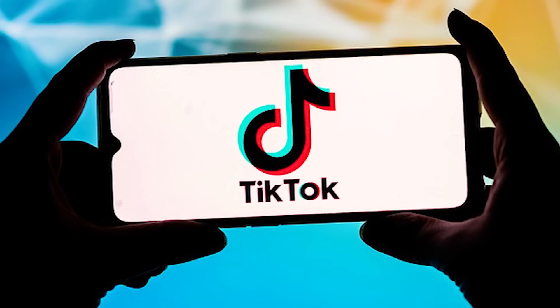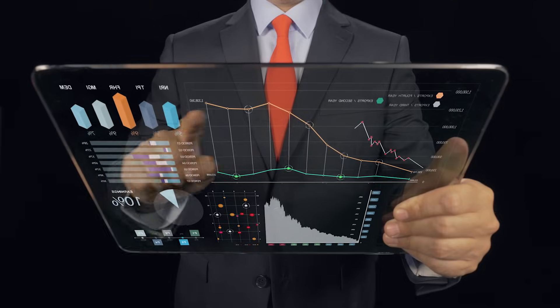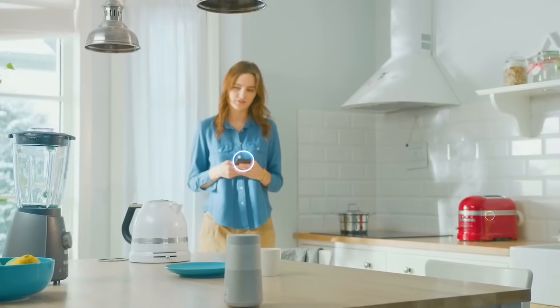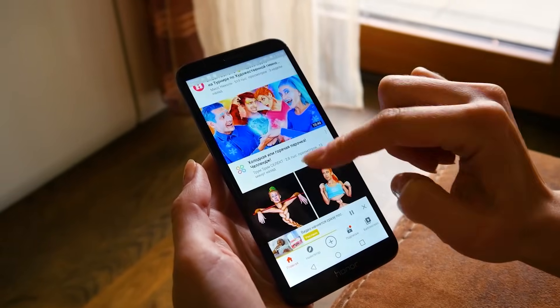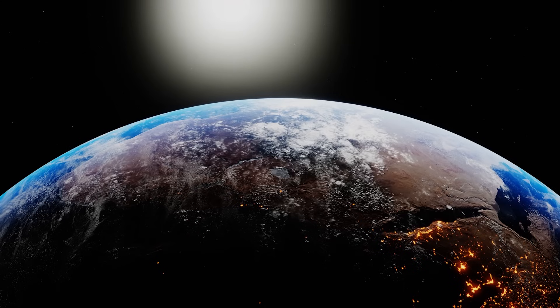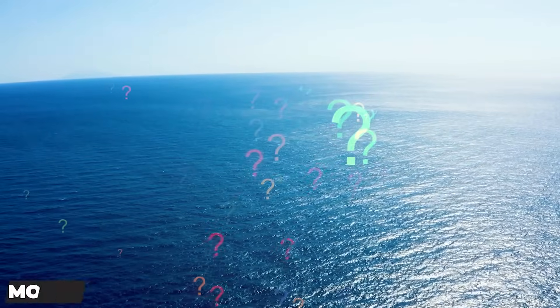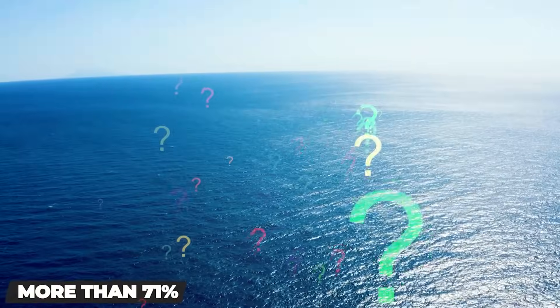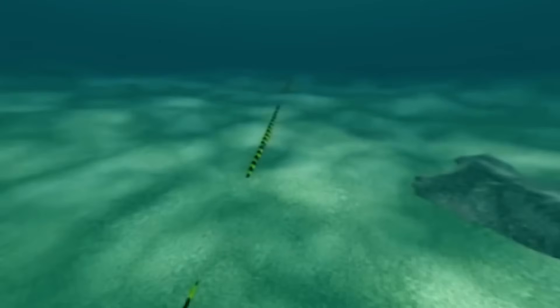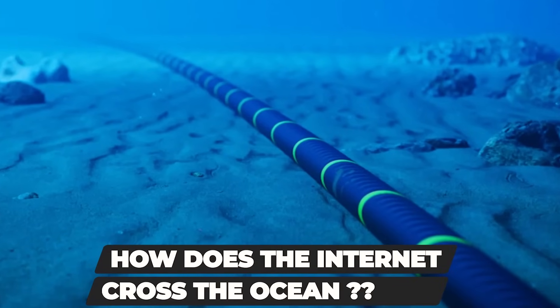We all use the internet, whether it's to keep up with the latest TikTok trend or to learn more about futuristic trends. Chances are you've done it all on a wireless device. But despite our devices being wireless, the internet still needs a physical connection to make its way across the globe. But how do you get a physical internet connection when over 71% of the Earth's surface is covered by ocean? Stay tuned as we figure out exactly how the internet crosses the ocean.